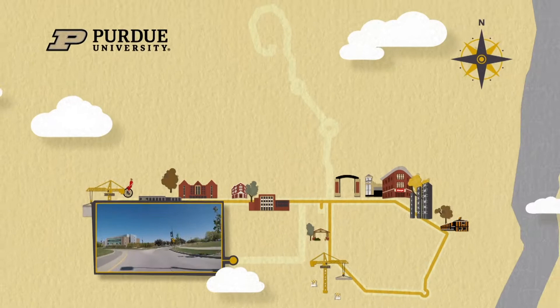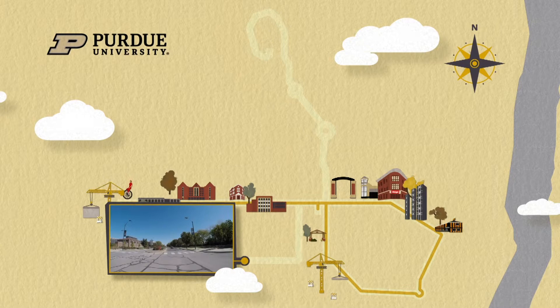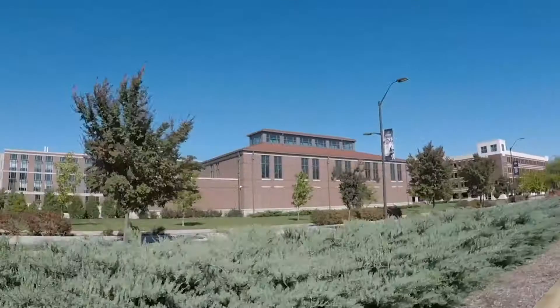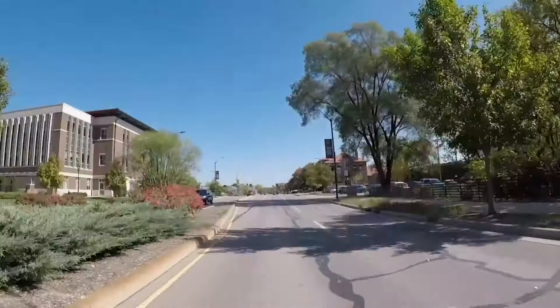We're now on the south end of the Discovery Park Complex, entering yet another roundabout. Now we're back onto some familiar stomping grounds for you ag grads. We're coming up on Creighton Hall of Animal Sciences, which is the new Animal Sciences building. It's also home to the Landau Lake Center for Experiential Learning, which houses the Purdue Butcher Block — be sure to pick up your Ag Alumni Swiss Cheese!